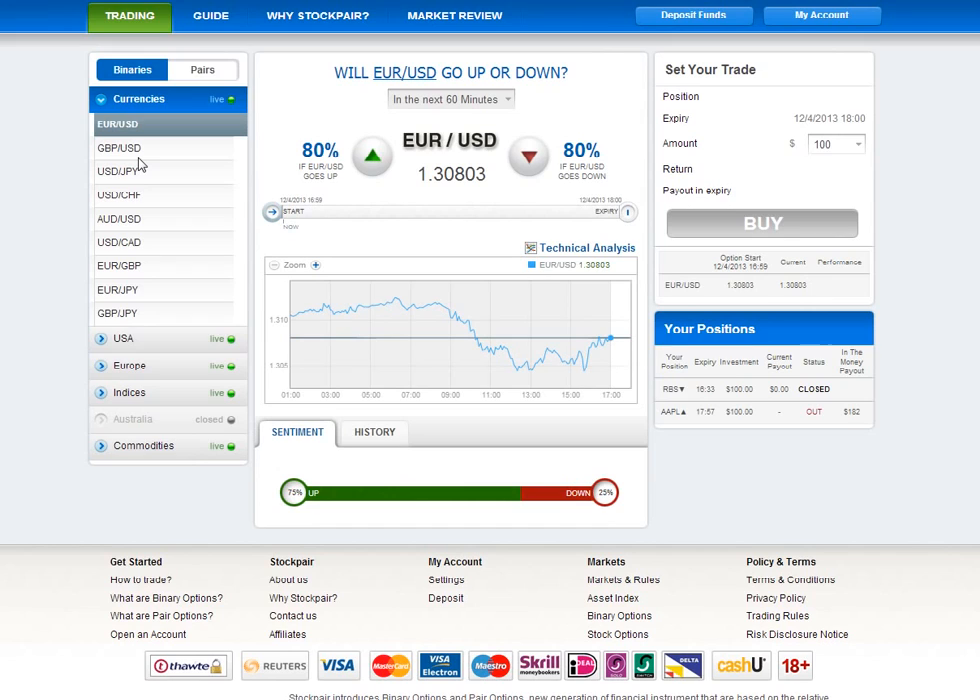Stock Pair has taken a lot of time to make the platform user-friendly and also look really nice. I really love the layout and the feel of the Stock Pair platform. And to be honest, it's actually currently my single favorite trading platform.